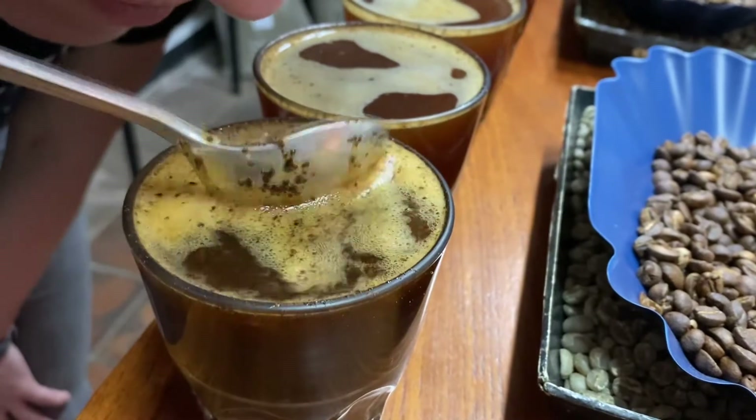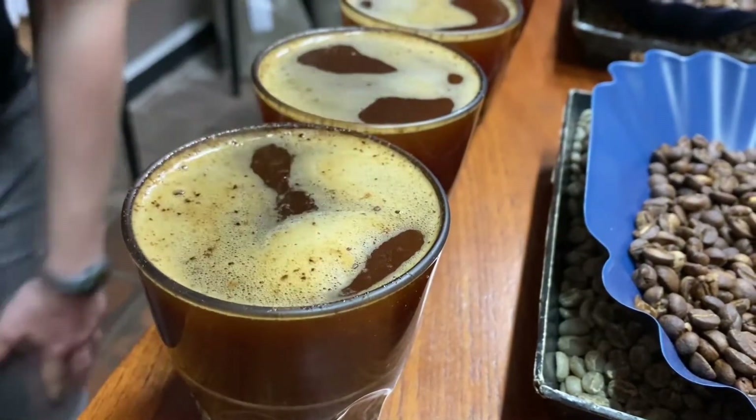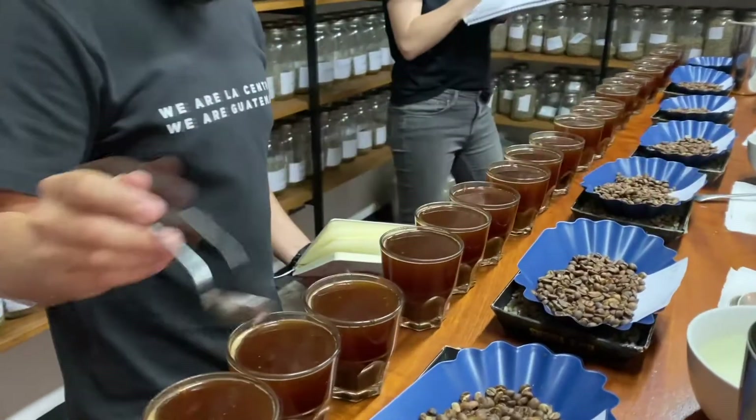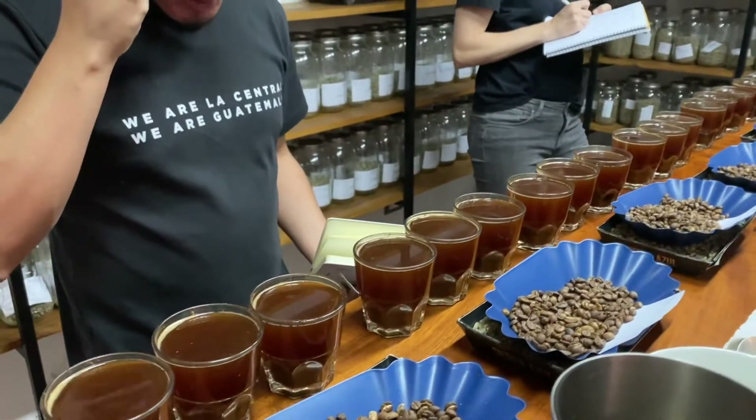Every sample is stored in our lab. If we decide to purchase a coffee, the next step is for the producer to deliver their parchment to our warehouse.